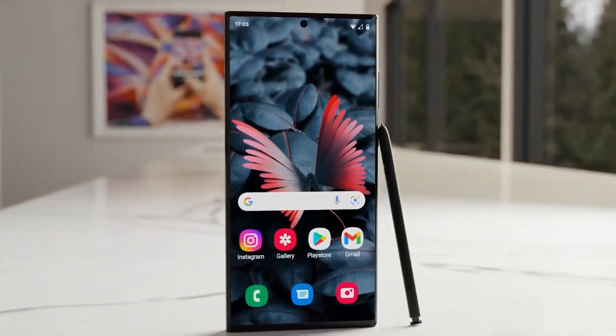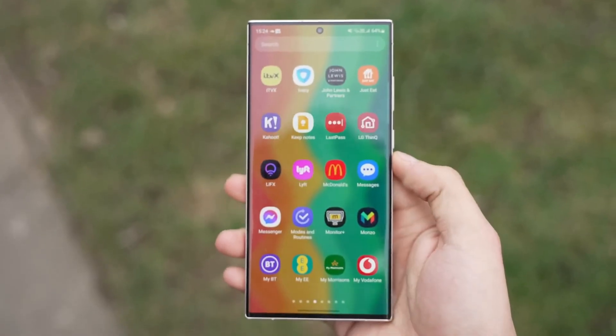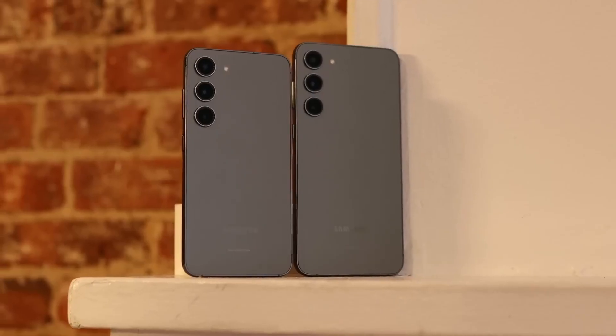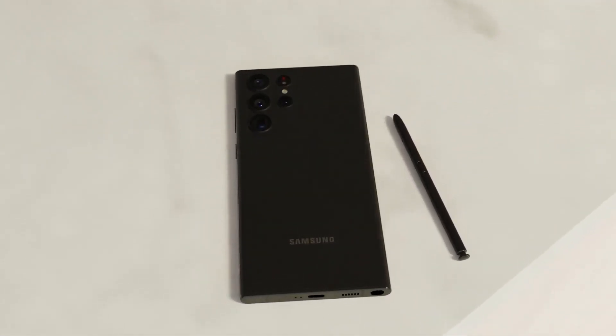According to a credible source known for reliable Samsung-related leaks, it appears that Samsung is preparing to make significant changes to the display technology used in their upcoming Galaxy S24 series, which includes the Galaxy S24, S24 Plus, and S24 Ultra.